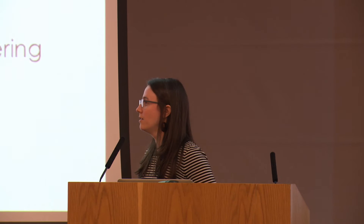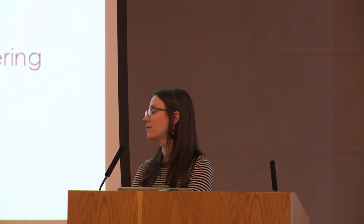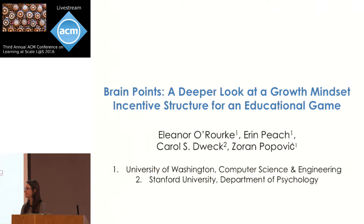The theme of this session is about engagement. We heard a little bit about how much engagement you get from in-video quizzes and the effects of that. Eleanor O'Rourke is here from the University of Washington to talk to us about growing the growth mindset using brain points. And what are brain points, Eleanor? You're about to find out.